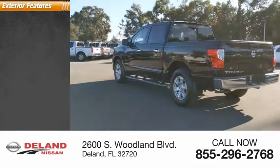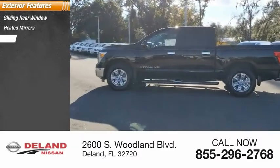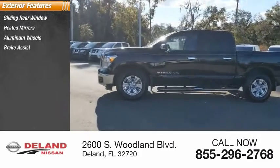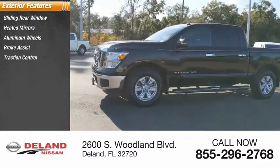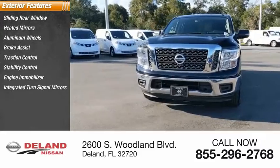Here are some of this vehicle's great options: sliding rear window, heated mirrors, aluminum wheels, brake assist, traction control, stability control, engine immobilizer, integrated turn signal mirrors, rear-wheel drive, and tire pressure monitor.